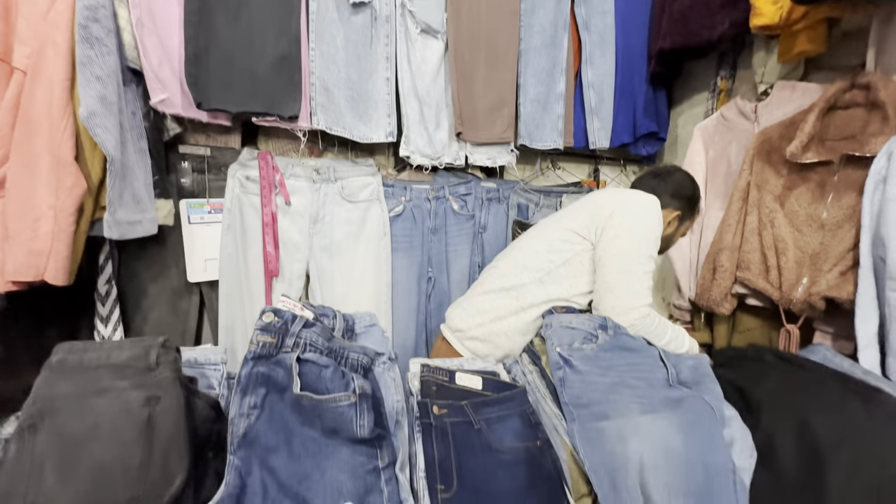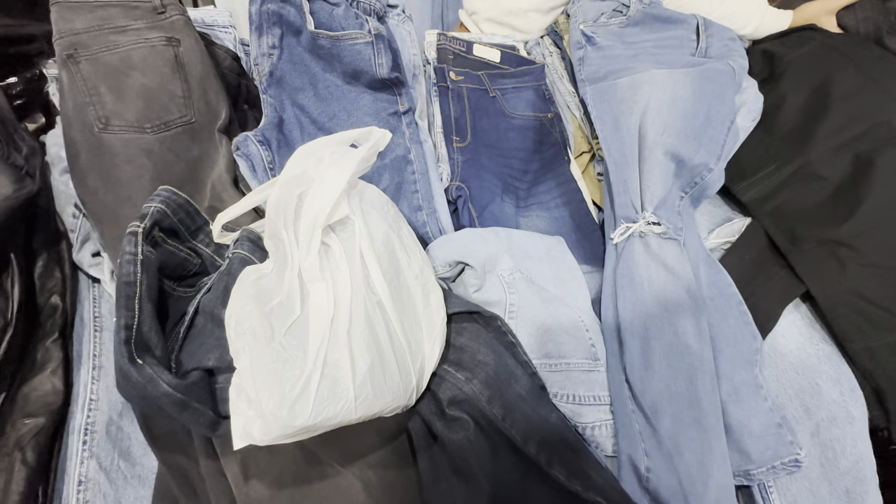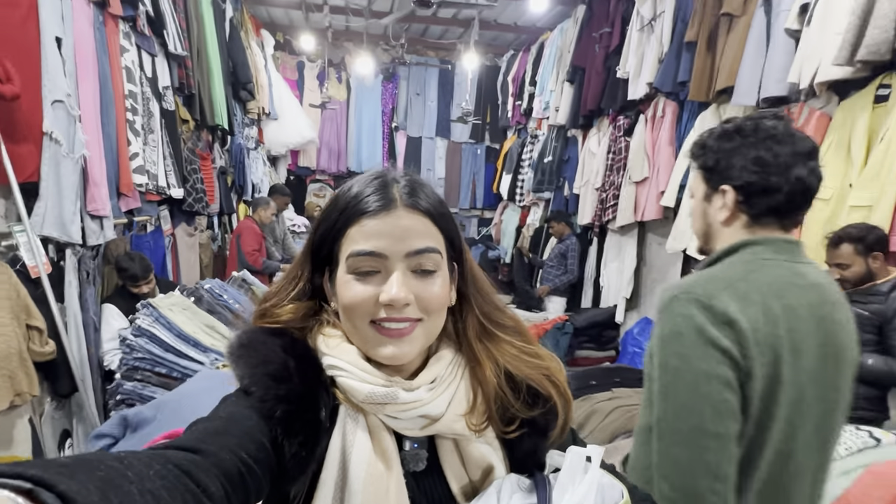I also thought of a basic blue bell-bottom denim purchase. I had seen the same only at a branded store which was quite expensive, but I got the same jeans here in just 350 rupees. So I purchased that too.